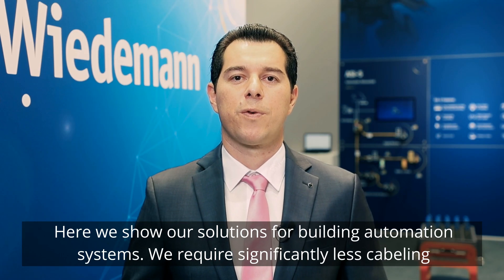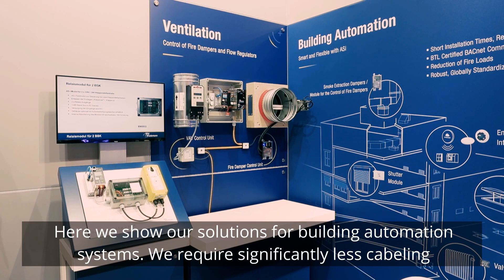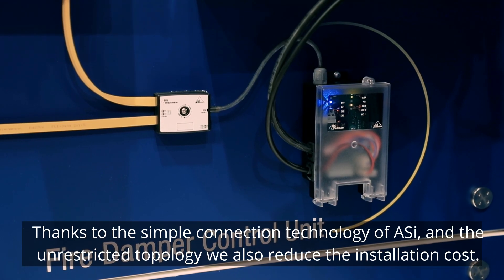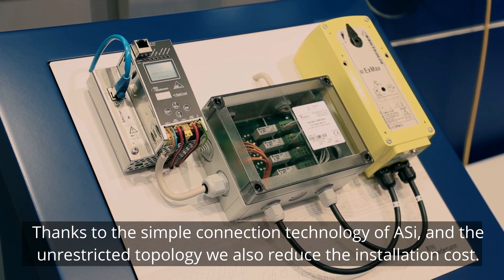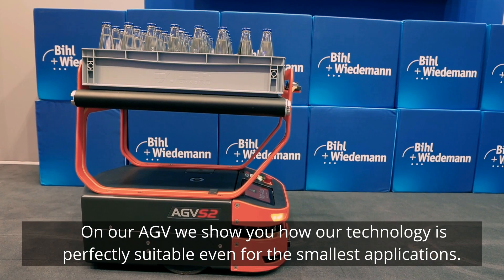Here we show our solutions for building automation systems. We require significantly less cabling, which dramatically reduces the fire load. Thanks to the simple connection technology of ASI and the unrestricted topology, we also reduce the installation cost.